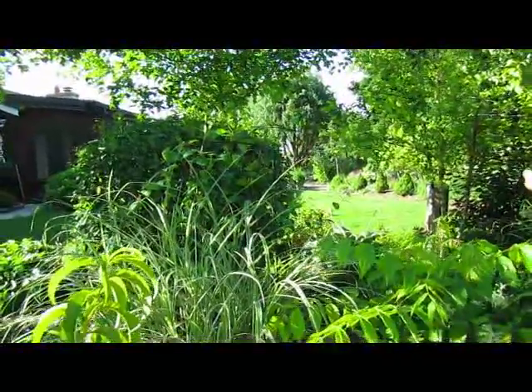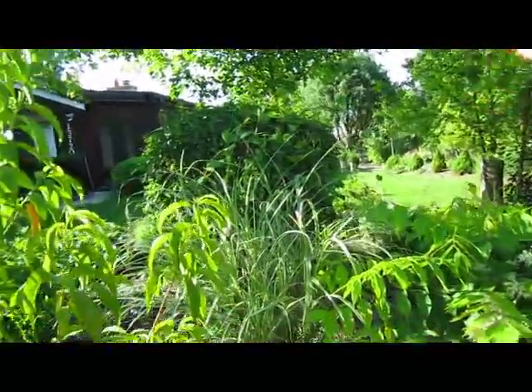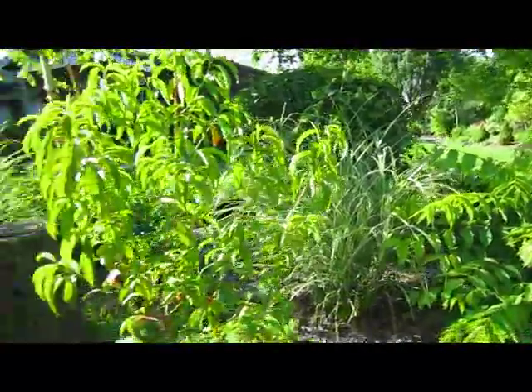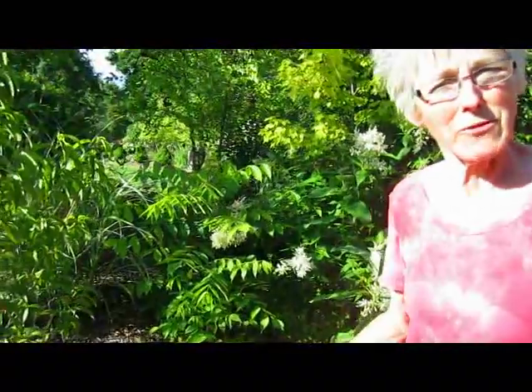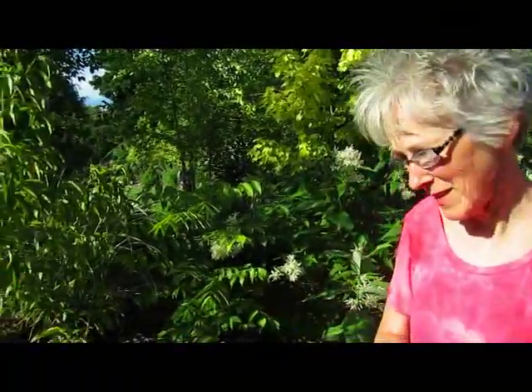On the trellis you'll see the honeysuckle. Behind that is our lilac bush. Someone asked why we don't ever let it have flowers — the problem is we don't want it to get any bigger than that, so every year we keep cutting it down. And as a result, it just doesn't form flowers anymore. It's kind of like giving it a haircut.